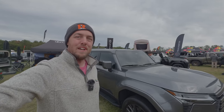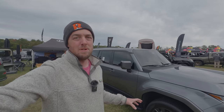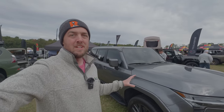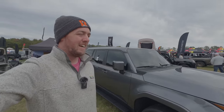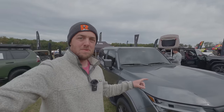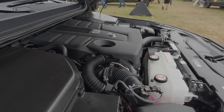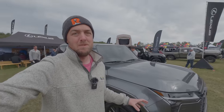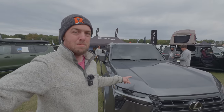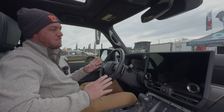Of course, we also have the Lexus GX 550 here, which is very similar to the Land Cruiser in body and frame but more luxurious. Even in the base Premium trim, it has a lot more features and luxuries than the Land Cruiser, and a different powertrain — a 3.4-liter twin-turbocharged V6, the same as in my Tundra. No hybrid in this one. Let's take a look inside.